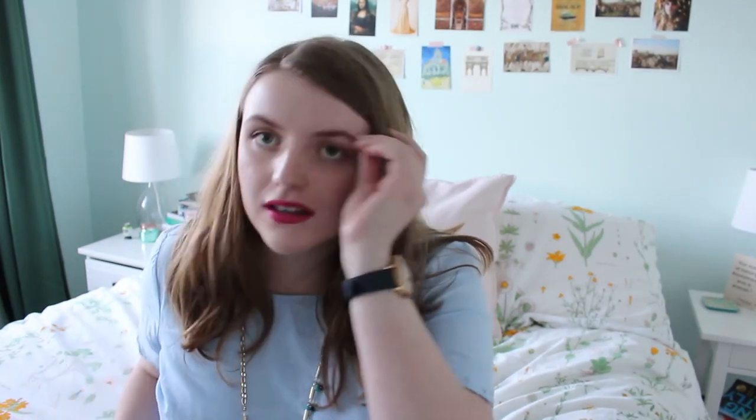Here we have my trusty sunglasses. The case is kind of falling apart. These are High Key Gold by Desi Perkins. Funny thing about these is usually when people post pictures, they look super oversized, but for me and my large noggin, they look about right. This is actually my second pair — I lost the first one and I was sad, so I bought another one.